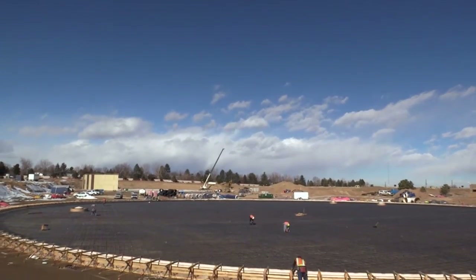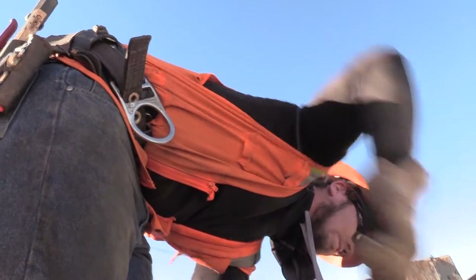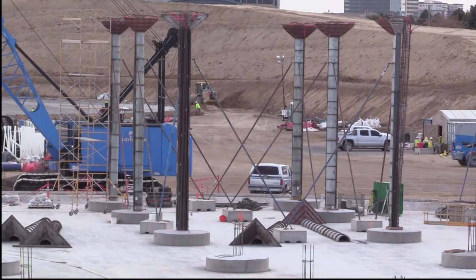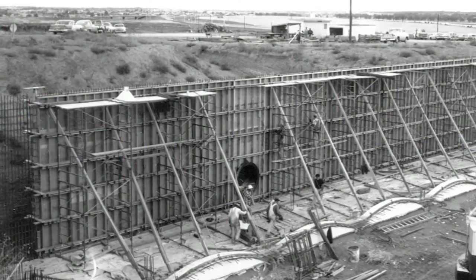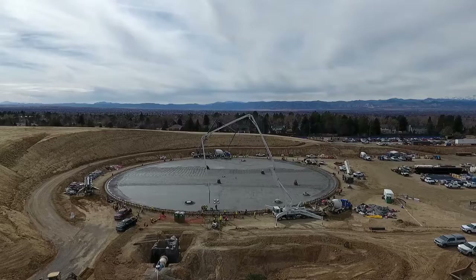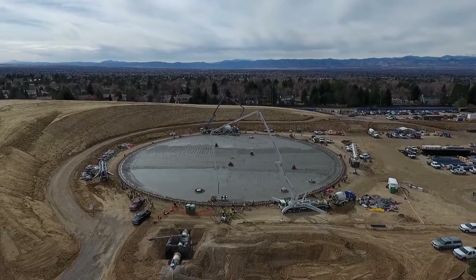The brothers are helping build the foundation of a new water storage tank at Denver Water's Hillcrest site. In all, three 15 million gallon structures will be built on the site to replace two older tanks built in the 1960s. The new tanks and a pump station will store and send water to more than one million Denver Water customers for decades.